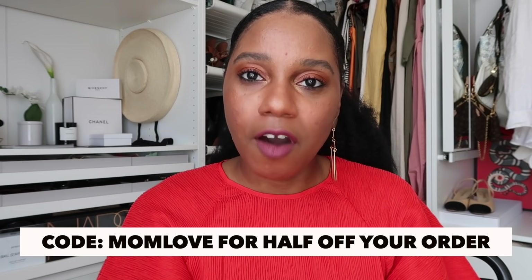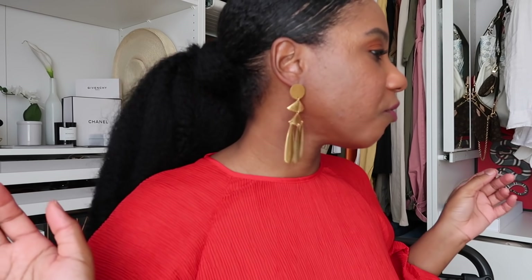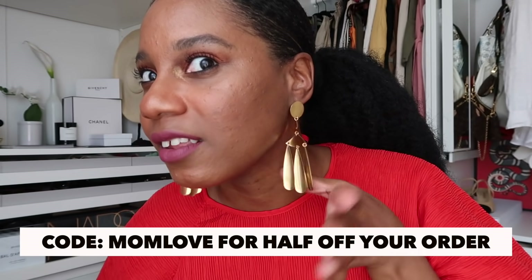You can use the code MOMLOVE for half off of everything until May 6th. This is their Mother's Day sale that they are running, so you can get half off of all of the pieces. Definitely go for these if you love a nice dangly statement earring. These are the Lady Earrings from the Gilded Stone — I will put links to all of these down below. Don't forget the code is MOMLOVE, all capital letters, for 50% off.